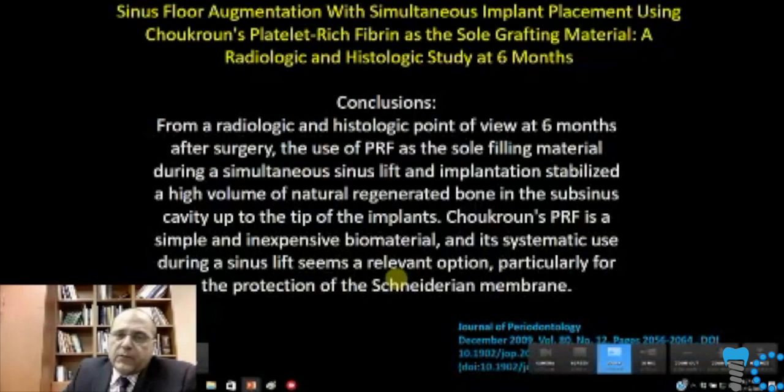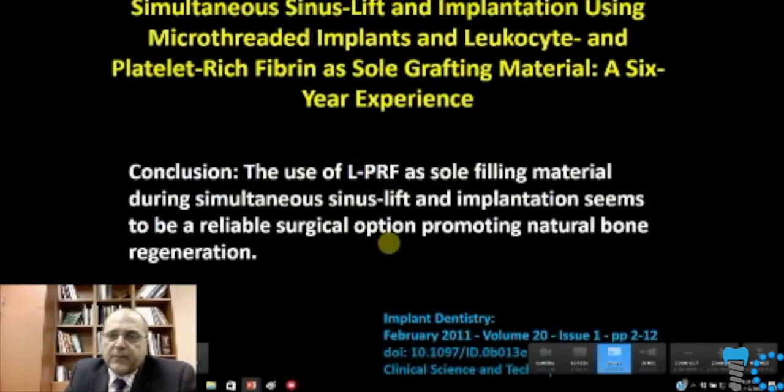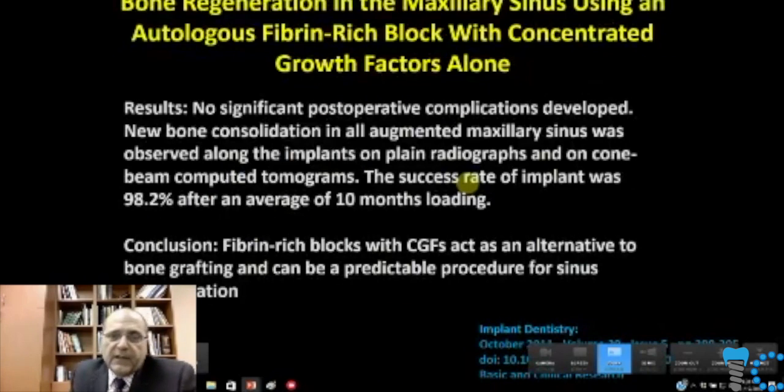Here are several studies: sinus augmentation with implant placement using Choukroun's platelet-rich fibrin — an early version of concentrated growth factors — showing excellent bone formation at six months. Simultaneous sinus lift and implant placement using micro-threaded implants and leukocyte-rich fibrin — Choukroun's proven six-year experience. All of these are indicating that if we lift the membrane and keep it tented up somehow, we don't really need to put any filling material into it. Another study using fibrin blocks — concentrated growth factors — as an alternative to bone grafting for sinus grafting shows predictable procedures.